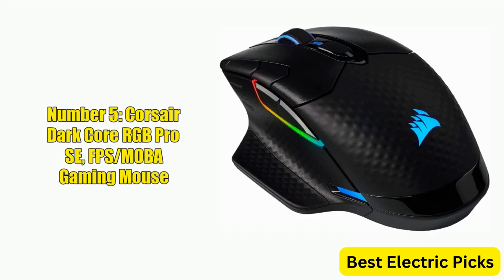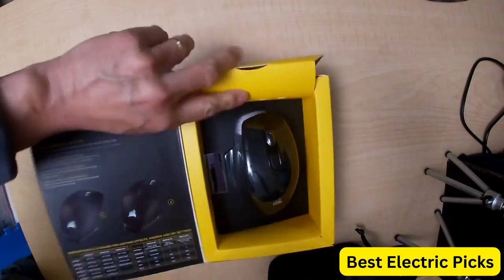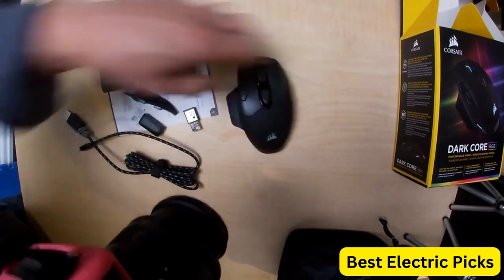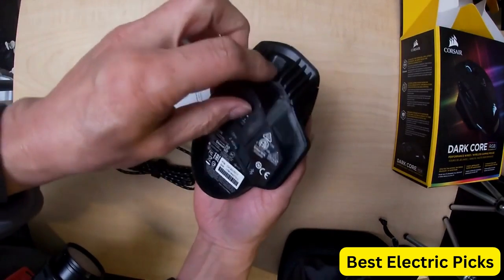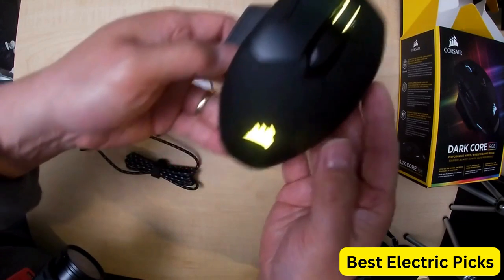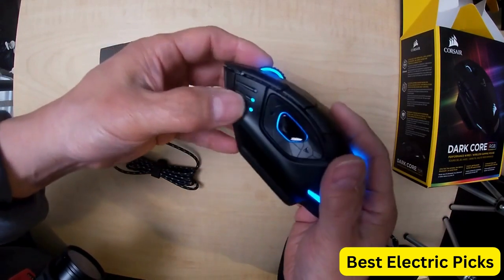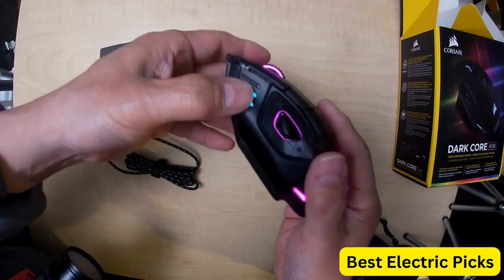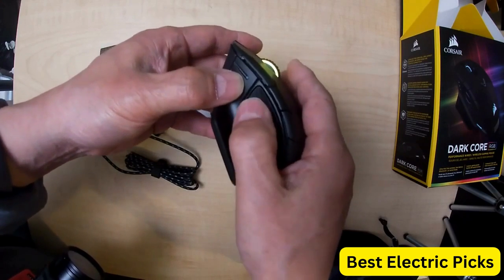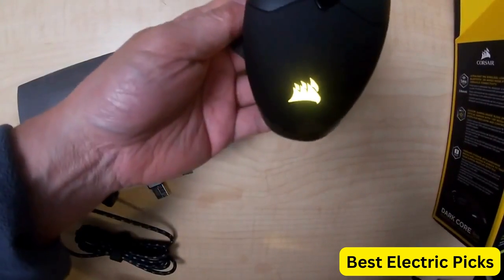Number 5: Corsair Dark Core RGB Pro Se FPS MOBA Gaming Mouse. The Corsair Dark Core RGB Pro Se is a high-performance gaming mouse designed for FPS and MOBA gamers. It features slipstream technology that delivers ultra-fast wireless connectivity for a seamless gaming experience. The black design is sleek and stylish, with customizable backlit RGB LED lighting. It boasts an 18,000 DPI optical sensor for precise tracking, a customizable side-button layout, and Qi Wireless Charging Certification, allowing gamers to charge wirelessly using any compatible charging pad.